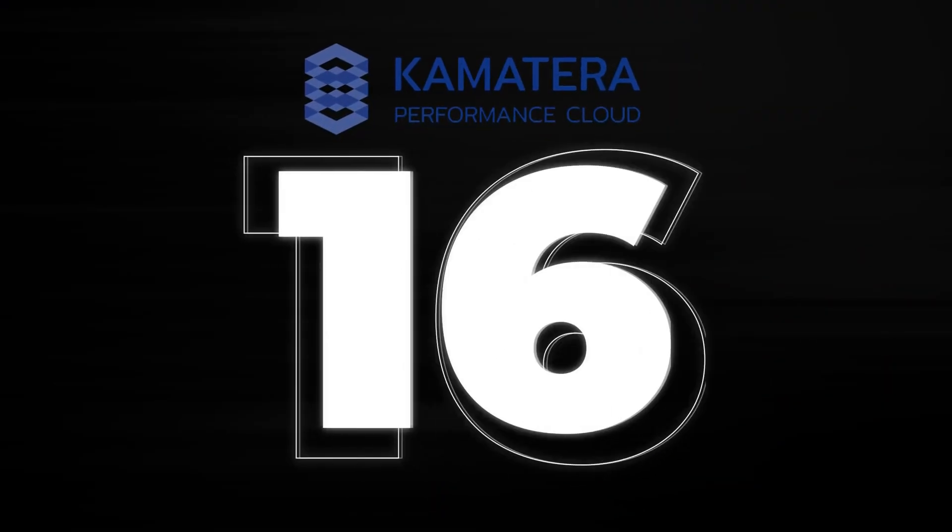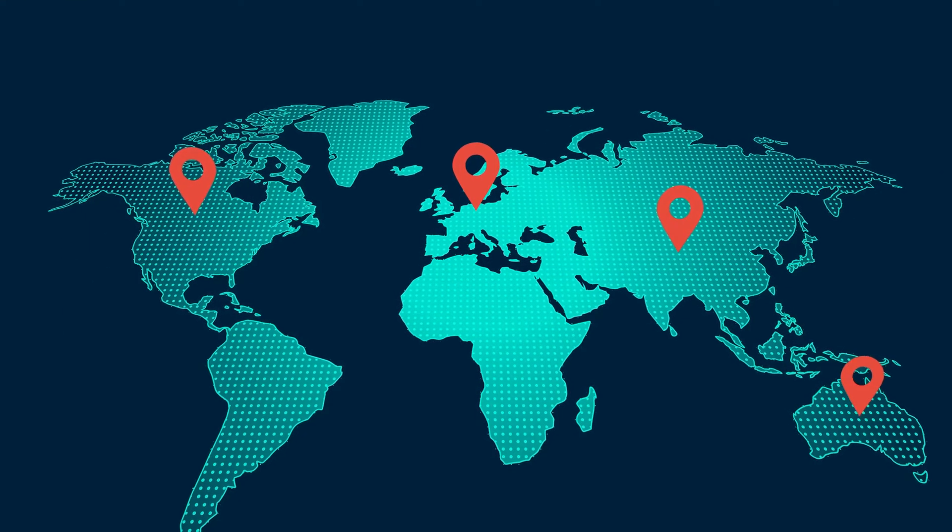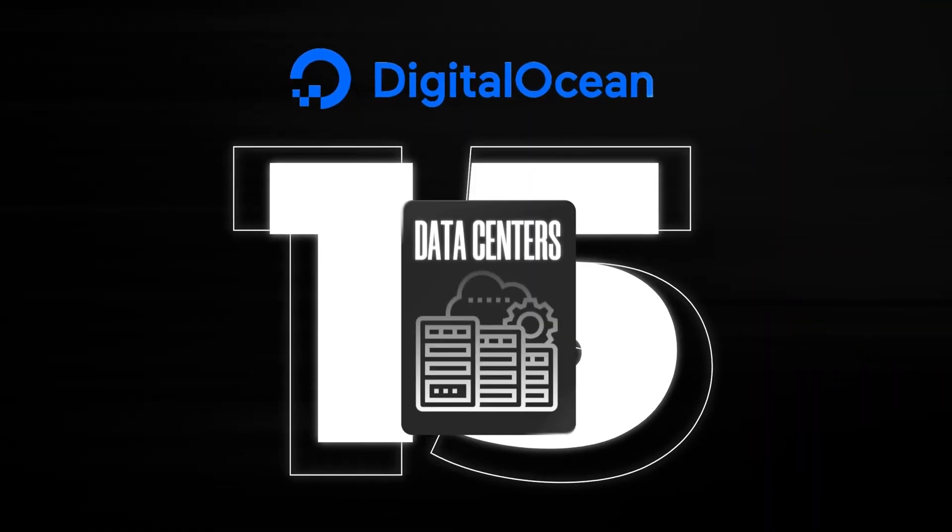Now let's talk about global reach. Comatera has 24 data centers across North America, Europe, Asia, Australia, and the Middle East. They have recently added Singapore, Tokyo, and Australia, which means you can place your service closer to your customers for better performance. In comparison, DigitalOcean has 15 data centers. So while it's a strong option, Comatera still offers broader coverage.